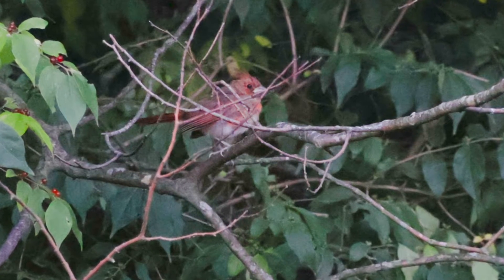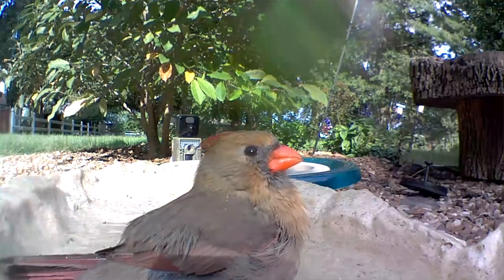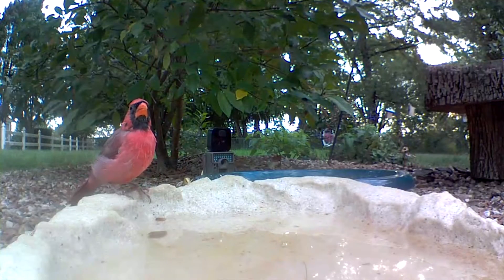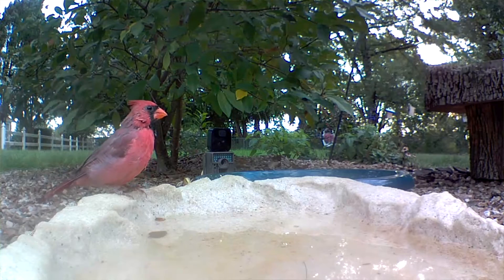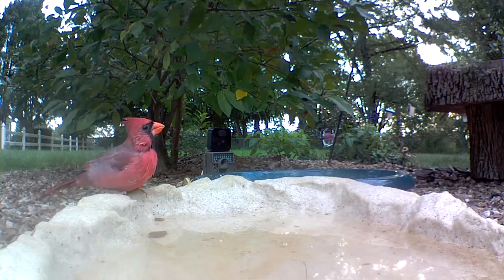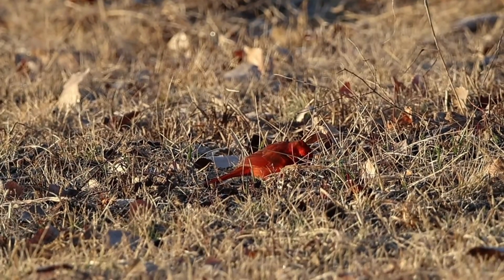The next tip is to keep your bird baths full and clean. The hotter it gets, the more often you should be cleaning them — refresh every day or every other day if you can. Keeping water available is not just helpful for your cardinals while the parents are working so hard to care for their young, but it also teaches them that your yard is a place they should return to each year. If you make your yard a haven, they're going to keep coming back.